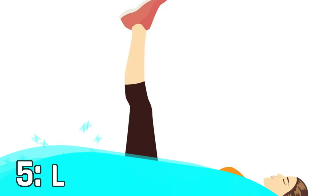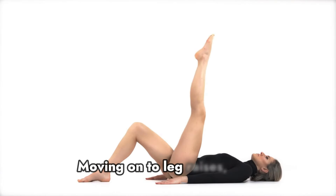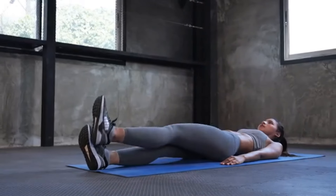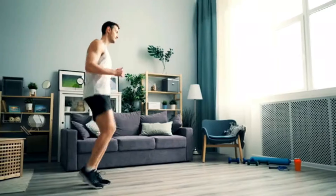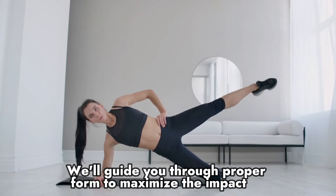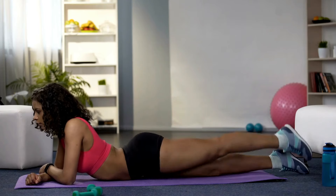Number five: leg raises. Moving on to leg raises, a classic yet effective exercise. This move targets the lower abdominal muscles, helping you tighten and tone. We'll guide you through proper form to maximize the impact and minimize strain on your lower back.